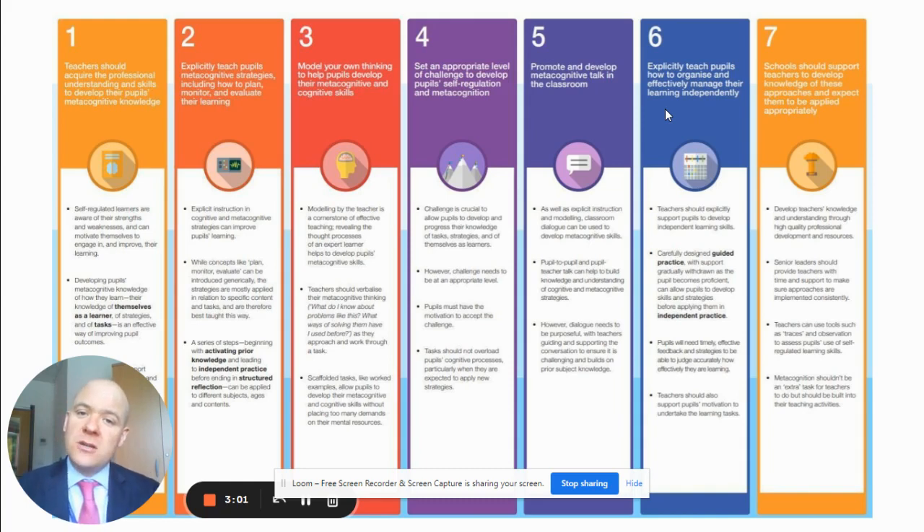I took inspiration for my metacognitive work from this publication by the Education Endowment Foundation. It is a poster of seven steps — seven recommendations for teachers to implement metacognition within their classrooms more effectively.